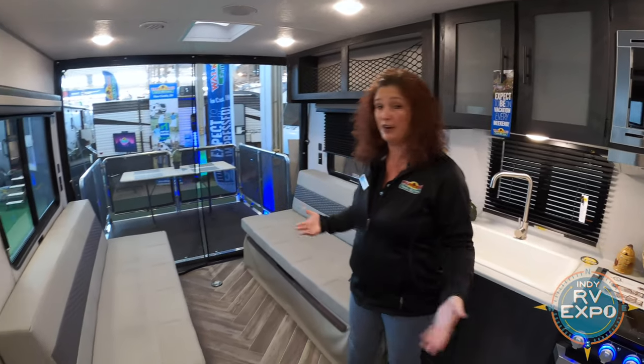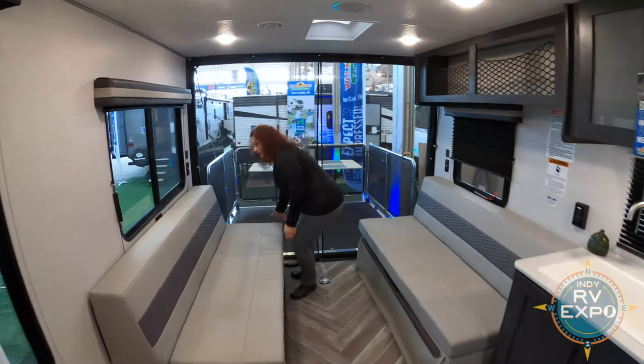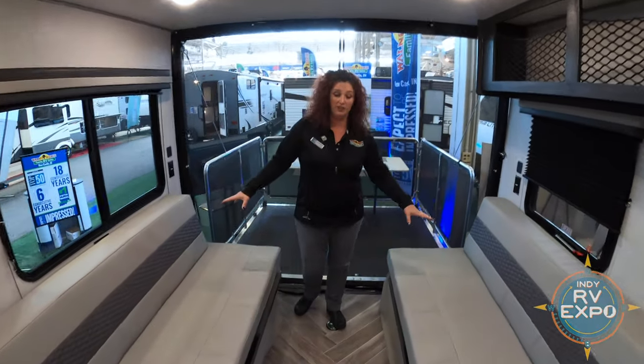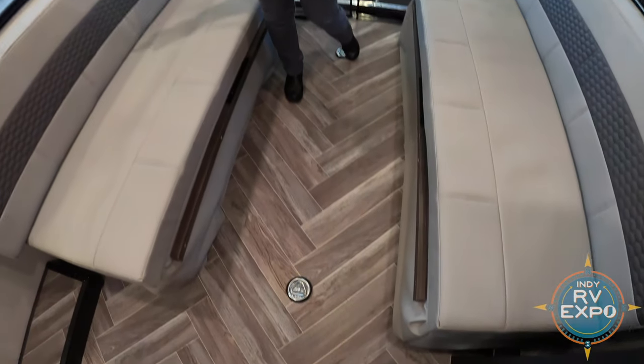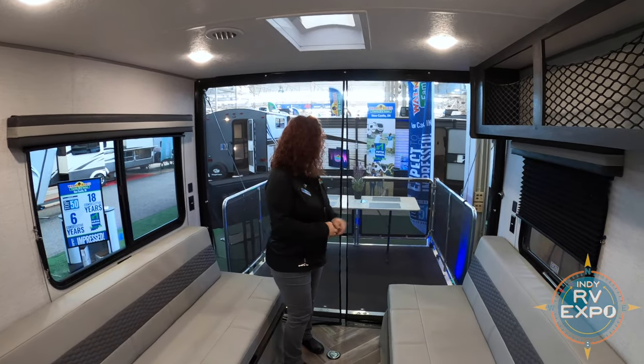Inside this coach, you can tell that it has a lot of open space. It is bright with pretty, beautiful seating on each side. Those seats do fold up so that you can get your motorcycle or your golf cart in here, and they also fold down to make a bed.